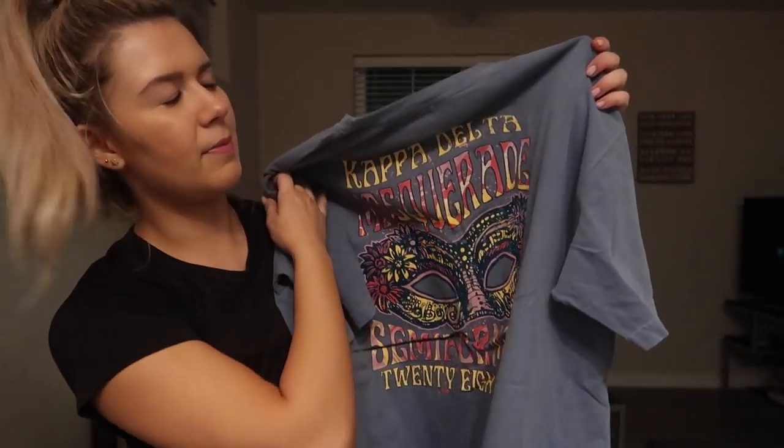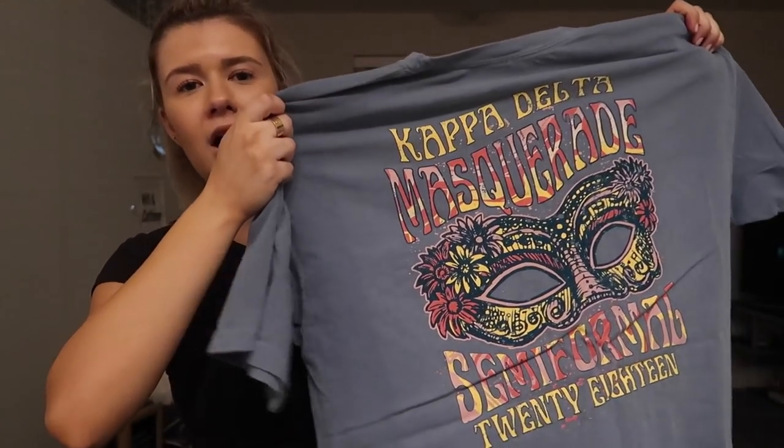We just got our shirts for semi! In our sorority, if you have a date night, semi-formal, or formal we make t-shirts with a theme — ours was masquerade. I got two: one for me and one for my date. I need to drop that off at his house. I'm going to shower, eat some of that pasta I made last night with turkey meatballs from Trader Joe's, do my econ and advertising homework — econ first since it's due first — and FaceTime my dad about the car.